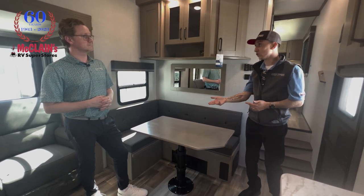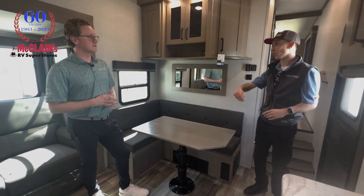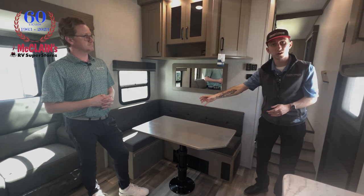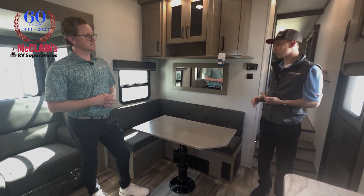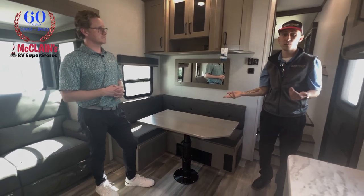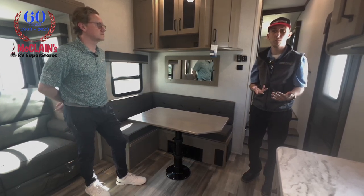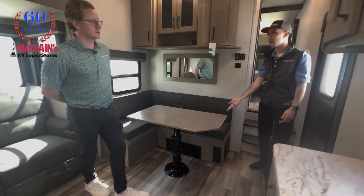This table is actually one of the newest things that Grand Design changed even mid-year. That's the best part — they aren't going to just let a product ride and say we'll address it in 2024. This table specifically had two different pedestals on either side — we call them knee knockers. It wasn't the most convenient table to squeeze around. A customer reached out who bought a 260RD but loved this floor plan, and Grand Design took that feedback. This is now the exact same base as on the 260RD.